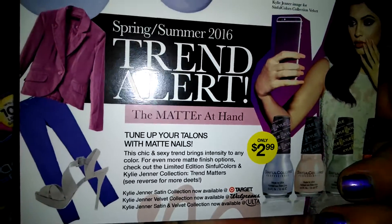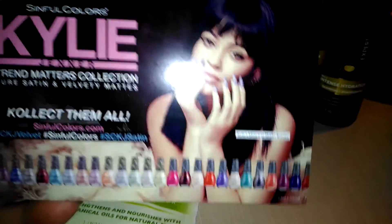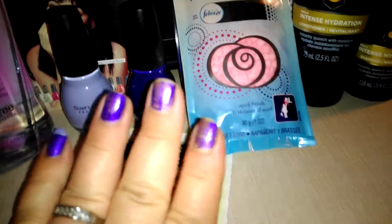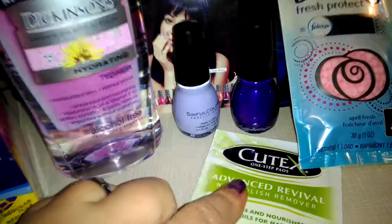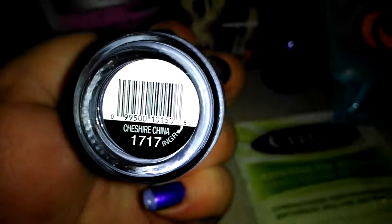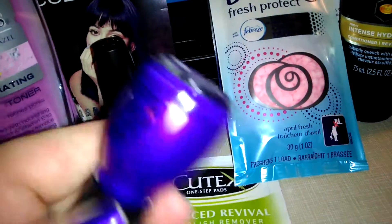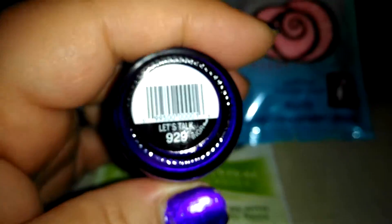Next we have the Sinful Colors by Kylie Jenner. It's a trend alert. They're only $2.99 they say, but I actually got some at Walmart for $2.79. It's got a lot of colors in that collection. They're good nail polish — I will give them that. It stays; this has been on me for probably about two weeks. The color I got is called Cheshire China — it's a light lavender, little purple color. I bought another one because I liked it better — very pretty, very purple. Love that color.